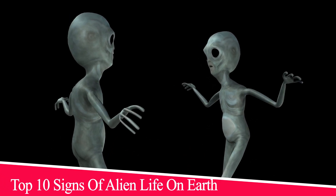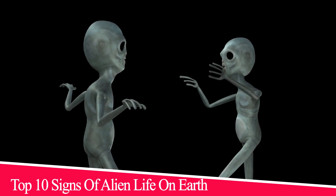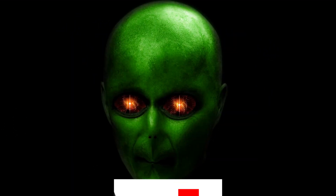Today, we will let you know about the top 10 signs of alien life on Earth.